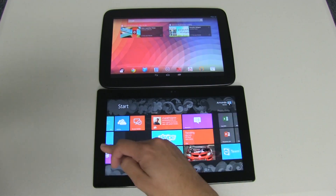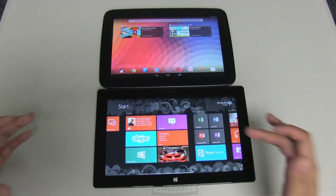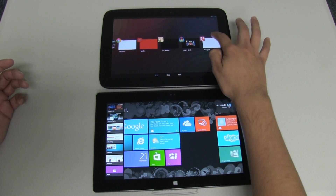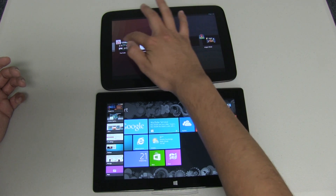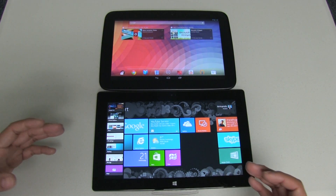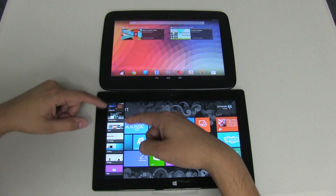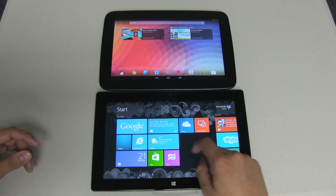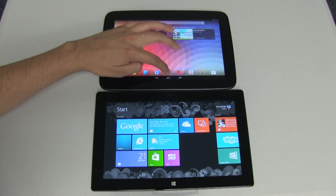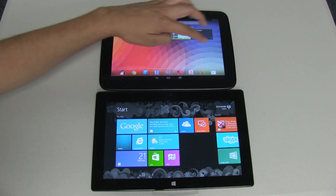One thing I want to show you is how much lag you start to feel after loading a bunch of applications. I have seven applications loaded on each device — equal on both sides — and on the Nexus 10 you can see there's no lag at all, it's very smooth. On the Surface tablet, as I start loading more applications the system really starts to bog down. With games like pinball effects and others loaded, the device starts to really slow down noticeably.